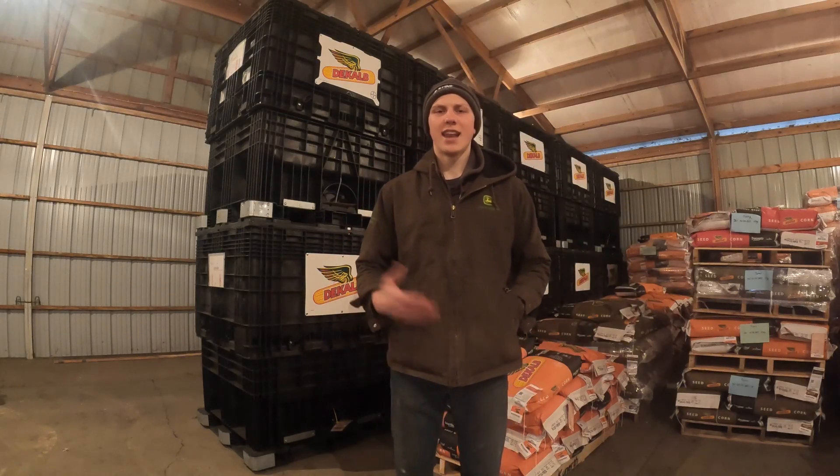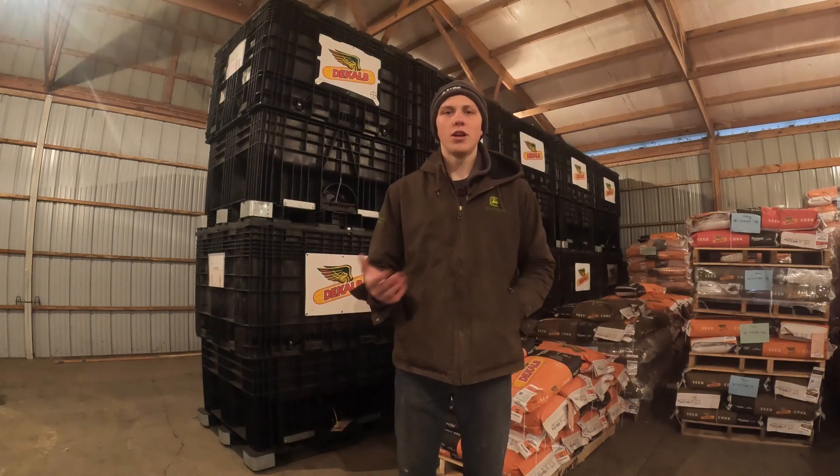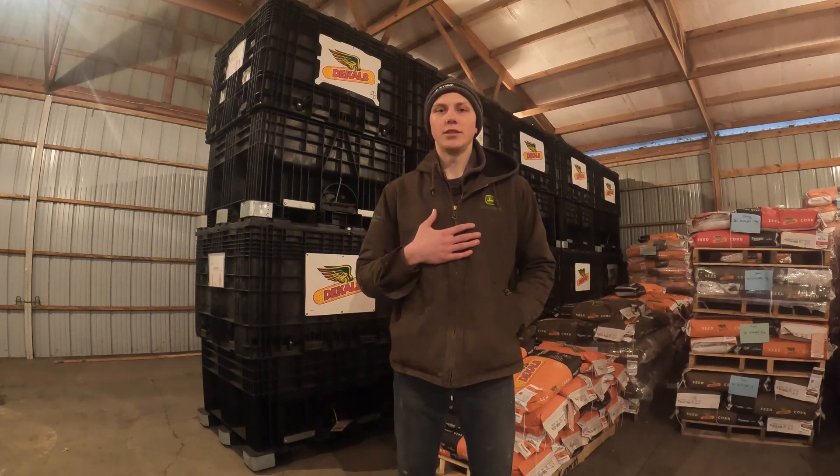Hi everyone, my name is Matthias and I wanted to start creating these videos to share with you guys what a day in the life looks like at a seed dealership, as well as highlighting some of the technologies used on my family's farming operation in southwest Minnesota. I hope you guys enjoy some of these videos as much as I know I'm going to enjoy making them.